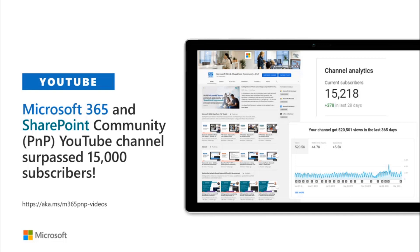The view statistics haven't been fully updated, but it's more than 520,000 views in the last 365 days. Awesome — thank you, showing the interest in the material that we have.